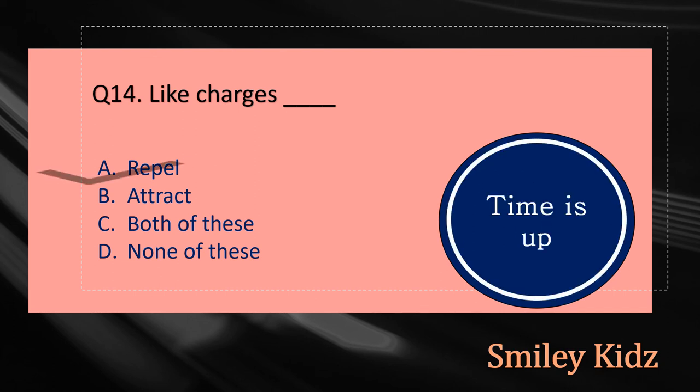Your time is up and the right answer is option A, Repel. Like charges repel.